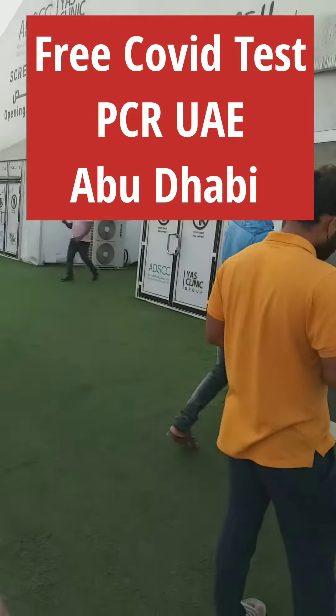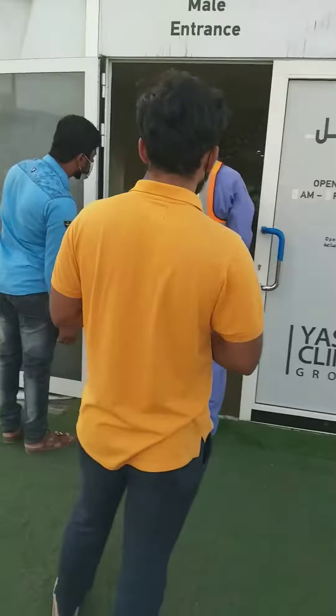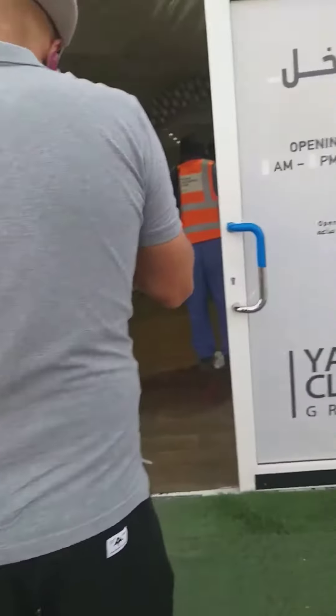This is an emergency. This is a COVID test and a pre-COVID test. It seems like a vaccine. This is a PCR test.